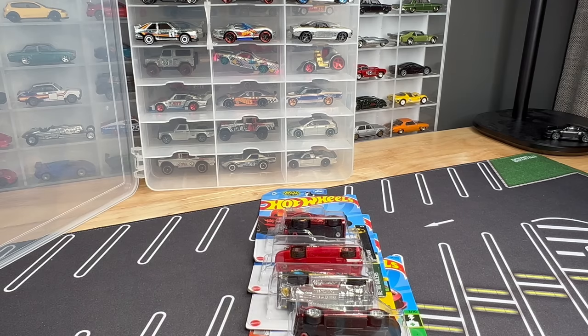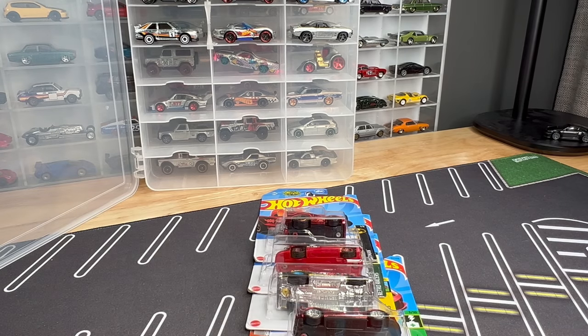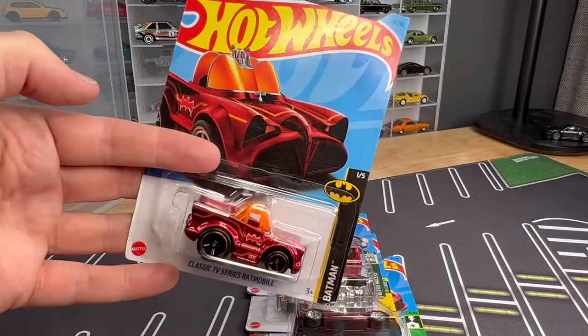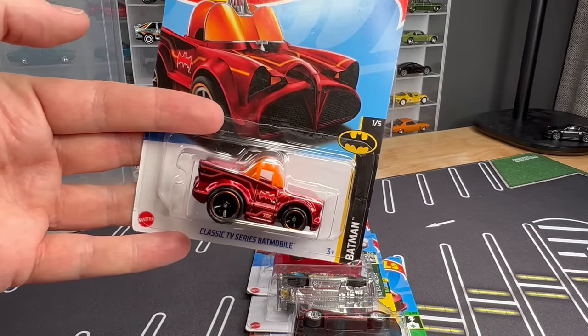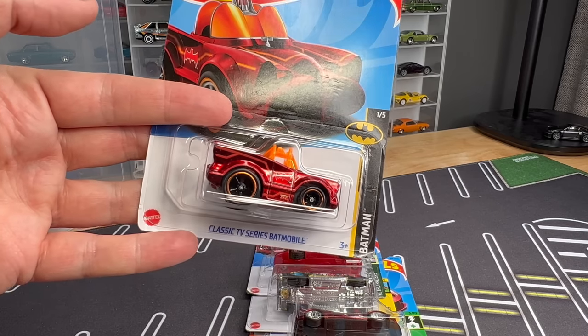I've got a lot of good stuff for you. Hot Wheels has been really cool about sending some upcoming models this way so I can show them to you. We're going to do a few of these throughout the year. There's a lot of really good stuff coming — some I can talk about, some I can't. Let's get right to it. Let's get through the super treasure hunts first. We've seen a lot of them, but at least I can give you some close-ups.